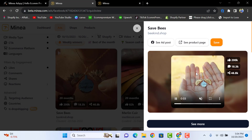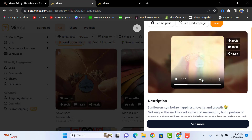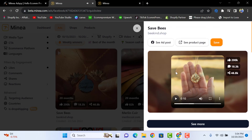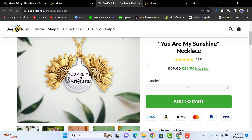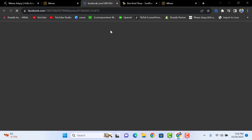You can visit the ad creative, and you can also look at the product page by clicking on it — the product listed on the website will open for you. You can also see ad posts by clicking on this button, and you will have the ad posts available just like this.